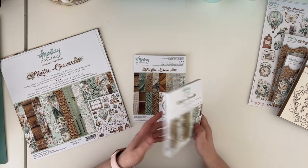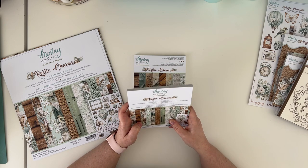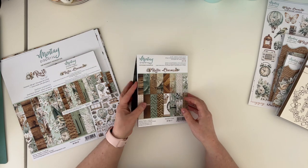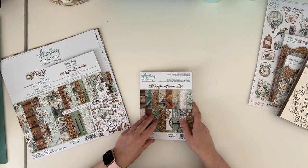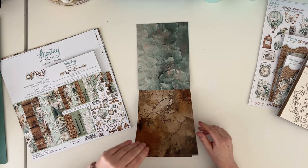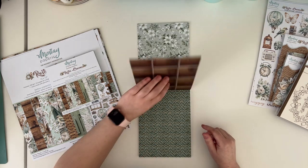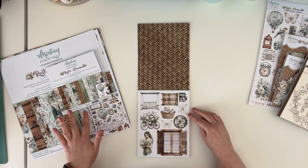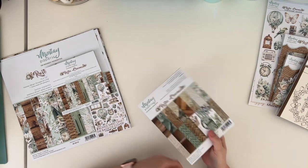We also have a six by six paper pad. All the papers are exactly the same patterns as the 12 by 12 but smaller, with bonus elements for fussy cutting on the covers so nothing is wasted. You get four of each design, giving you 24 double-sided papers. There is also a six by eight add-on paper pack with patterns not in the 12 by 12 — some similar but in different colors — with eight different double-sided pages repeated three times, plus two pages with elements for fussy cutting.